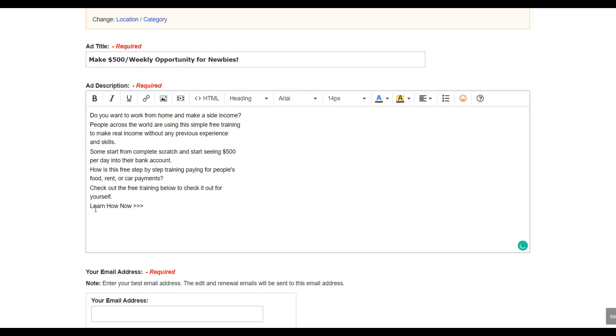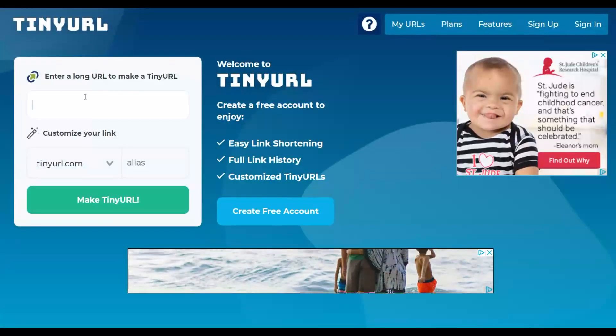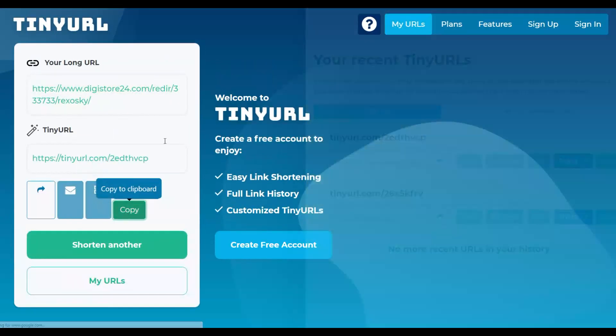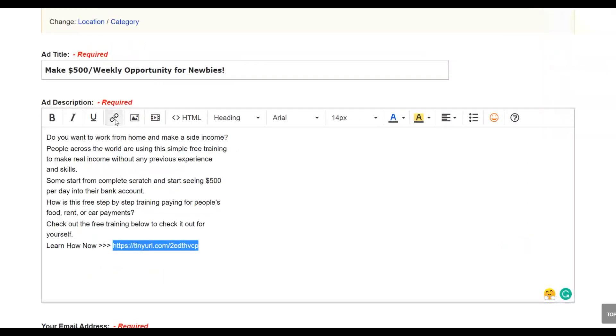Copy your ad content and paste it into the form. Then go back to Digistore24 and copy your affiliate link. Go to TinyURL or Bitly, paste your affiliate link to create a short link, then copy the TinyURL. Paste it into the ad, select it, and click 'Link' to make it a highlighted hyperlink — so anyone reading the ad can click and go to your affiliate offer.